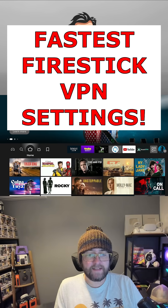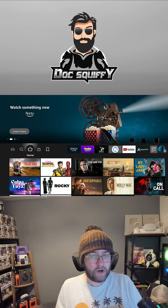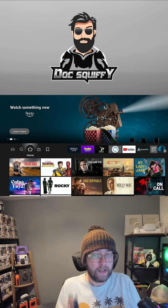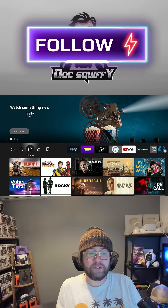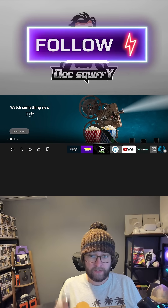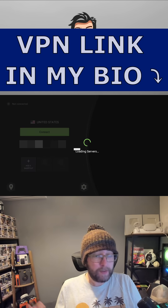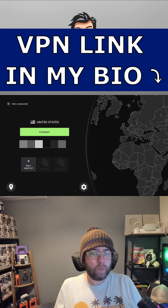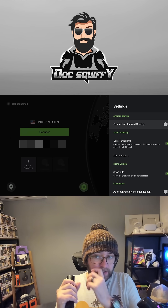The best Fire Stick VPN settings — we get asked about this a lot. The fastest settings: how do you make your VPN fast enough so you're not losing too much speed? The first thing to do is make sure you're using a top quality VPN. I personally use IPVanish — I will link it in my bio. What you need to look at is the settings.